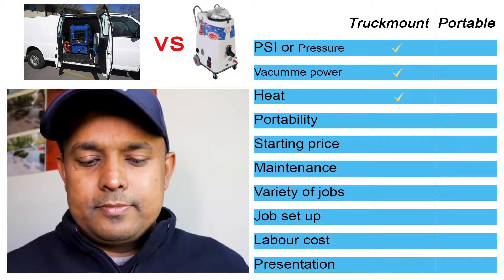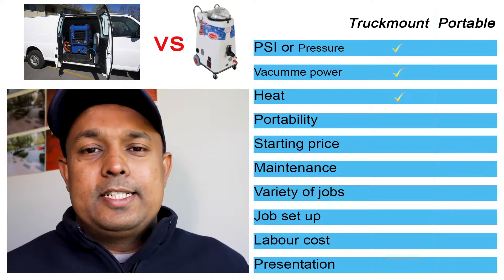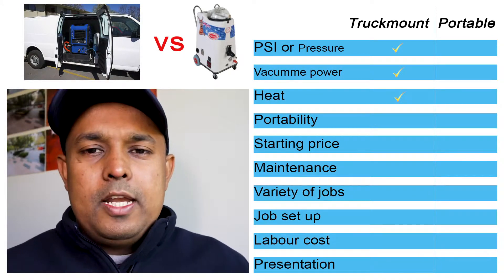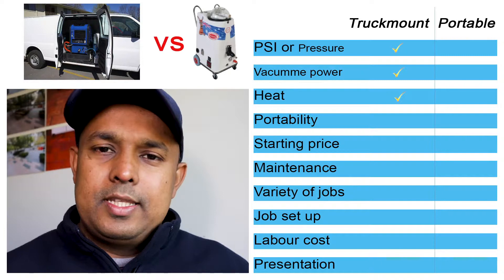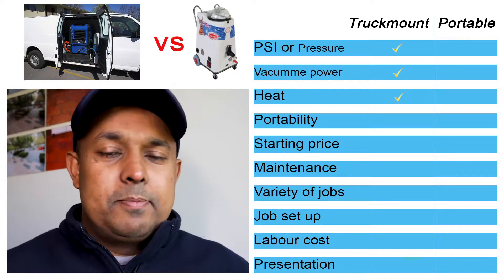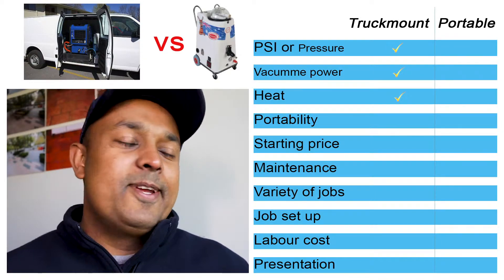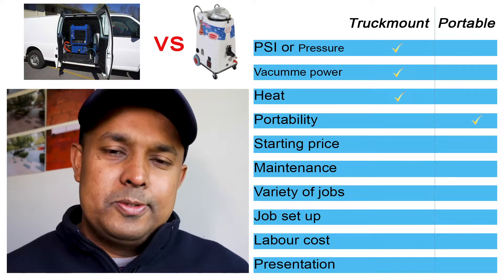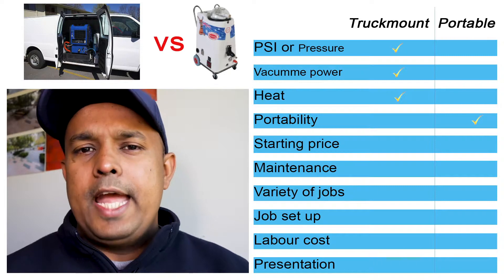The fourth one is portability, and this is where the portable carpet steam cleaning machine shines. Imagine you have a job in the middle of the city in a high-rise building — you have to go up 39 or 40 storeys. You definitely can't bring a truck mount machine up there. Portable is the answer and there's no other option. So a big tick mark goes to the portable steam cleaning machine for portability.